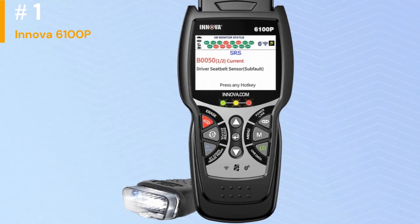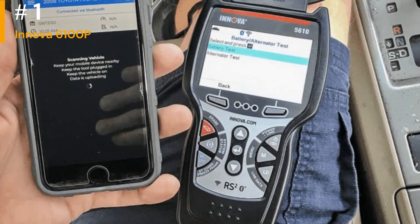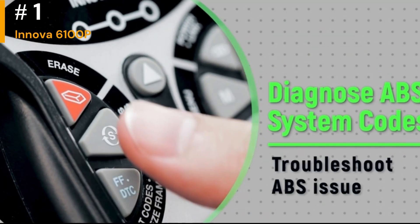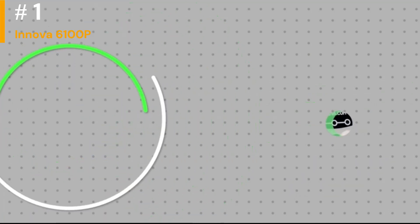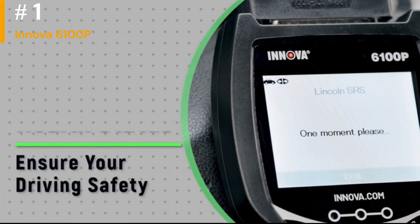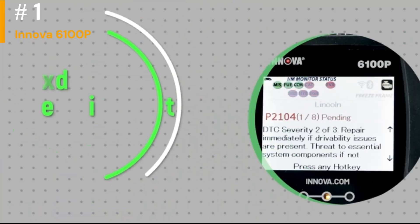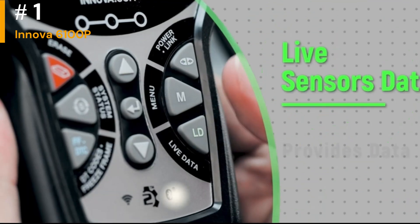Number 1: Innova 6100p. The Innova 6100p provides extensive coverage for various vehicle systems, including the engine, transmission, ABS, SRS, airbags, and more. It can read and clear trouble codes, as well as provide real-time data. Many users find the Innova 6100p to have an intuitive and easy-to-navigate interface. The large color screen and well-organized menu make it straightforward to access and interpret diagnostic information. It offers the capability to view and record live data streams, which can be essential for diagnosing intermittent issues or monitoring the performance of specific components. The Innova 6100p often comes with advanced features like bi-directional control, allowing users to actively test and control vehicle systems.